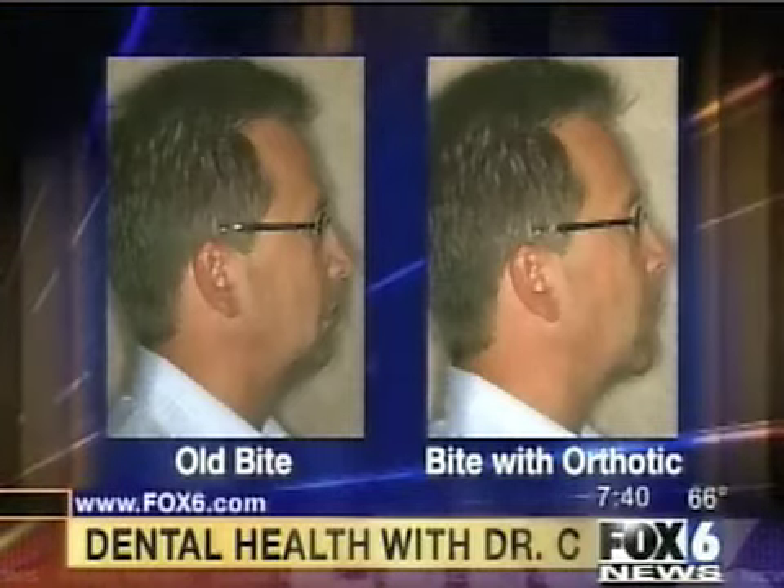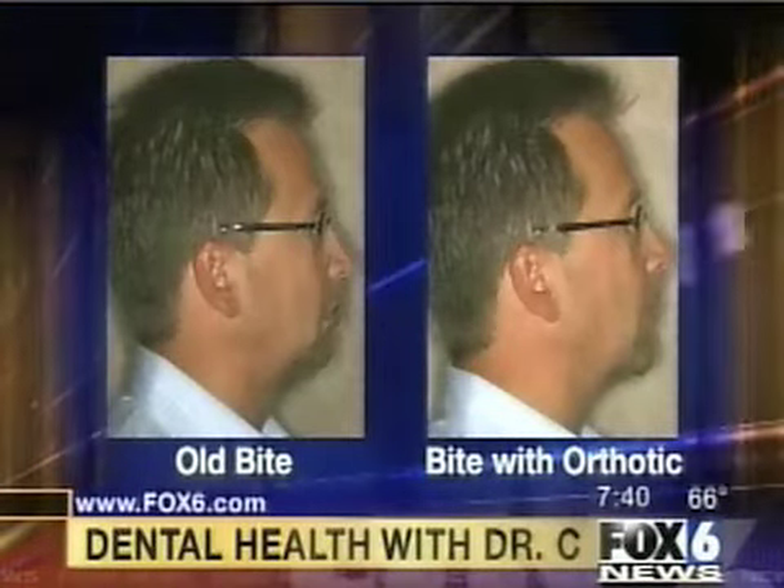And you can see that. From a side view, the other thing you'll notice is he got taller. I didn't think he was taller than I was until we relaxed the muscles in his neck. And as a result, his head actually ended up back over his shoulders once again. He repositioned certain bones in the face.